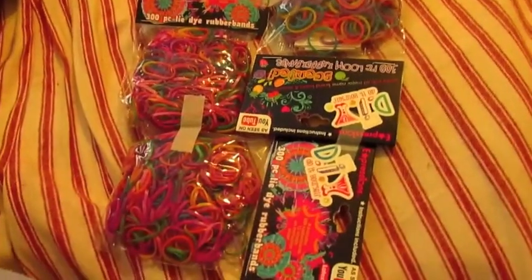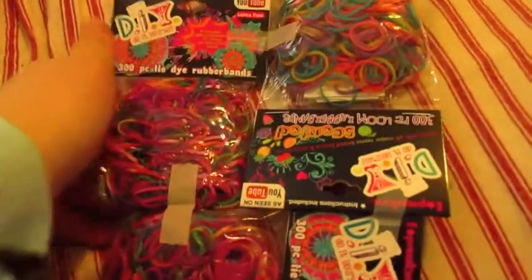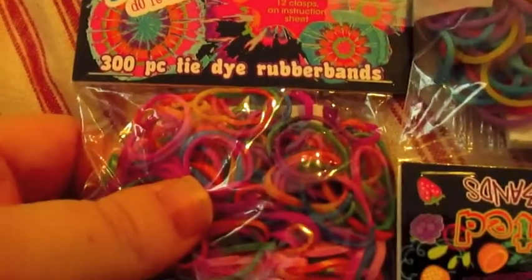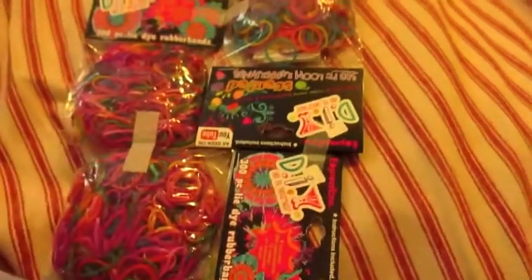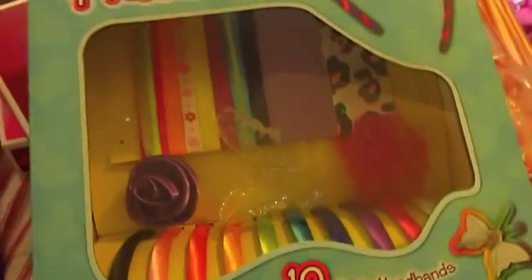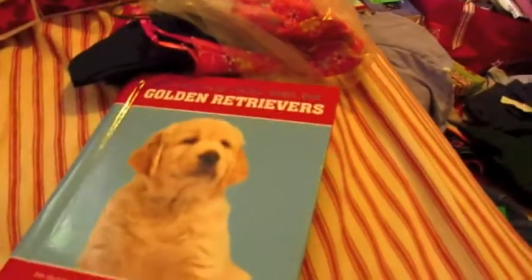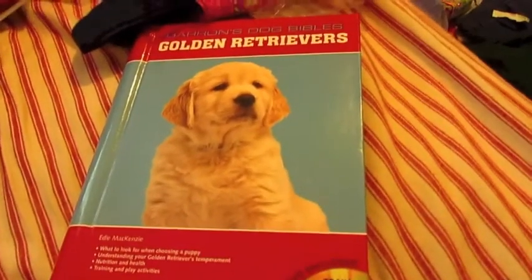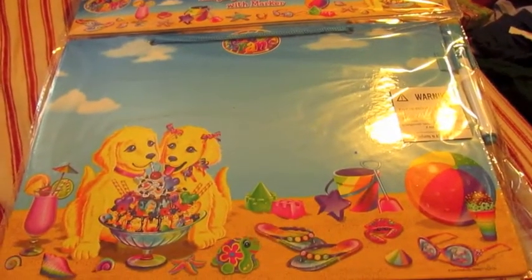One of my sisters got me this do-it-yourself tie-dye rubber bands — they're scented rubber bands to make bracelets with. My other sister gave me this; it's You Can Make Your Own Headbands — it's really cool, can't wait to try that out. And from the sister who gave me those rubber bands, she also gave me this book on golden retrievers because that's my dog — she's a golden retriever. She also gave me this golden retriever dry erase board from Lisa Frank.